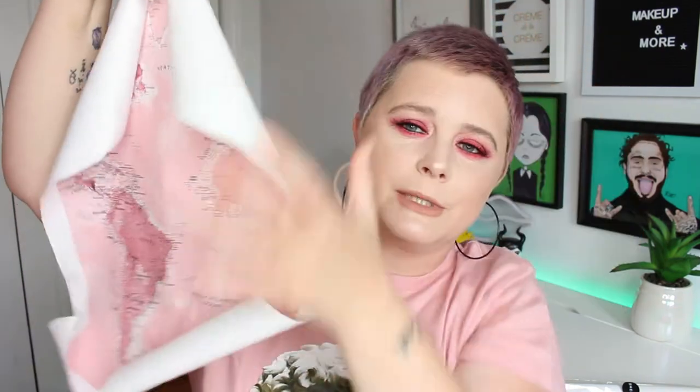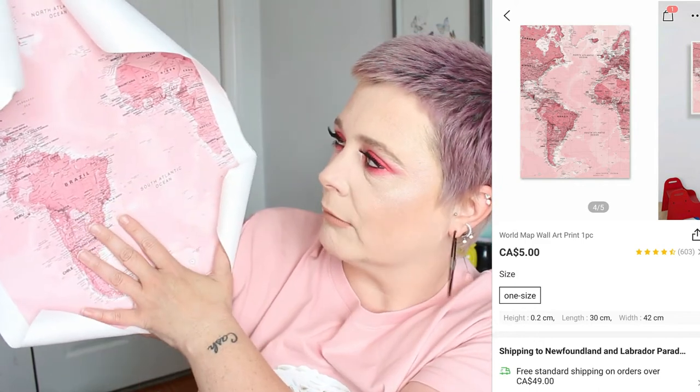I ordered five prints. They don't come with any frames, which is okay. The material these prints are on is amazing — it's very good quality, almost like a nice canvas. This one is a world map print in pink, which I thought was really cute. The only downfall is they didn't come with frames. This map print was only five dollars Canadian — great quality and really inexpensive.